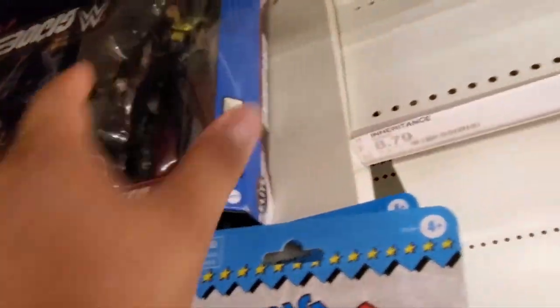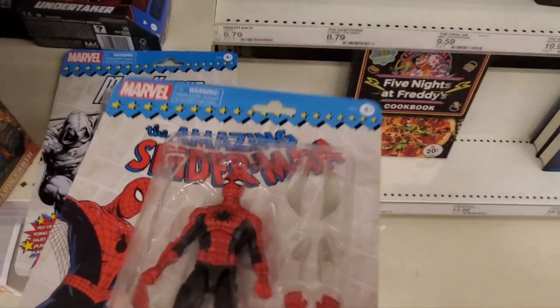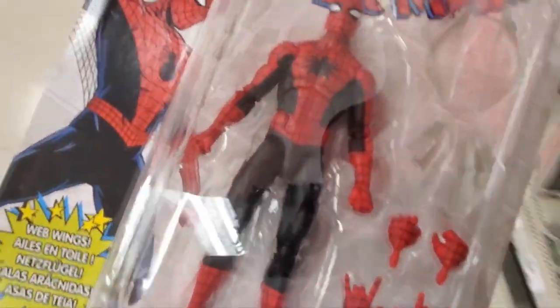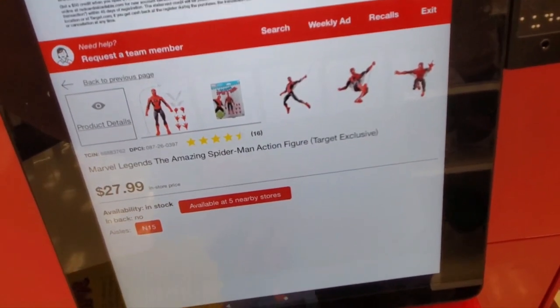A GI Joe figure — no one cares for that. Let's see how much this is. Ooh, $28 — ice cream is so expensive. My Spring is so expensive.